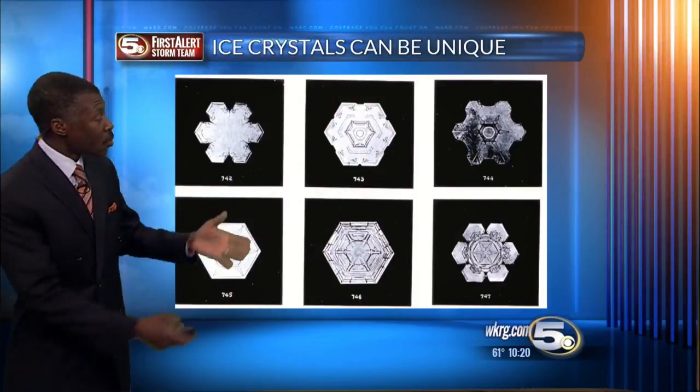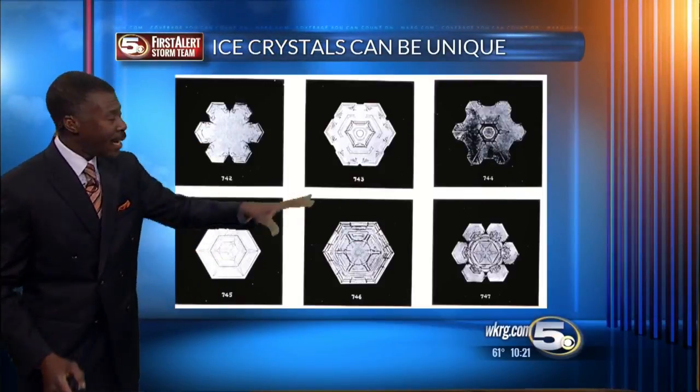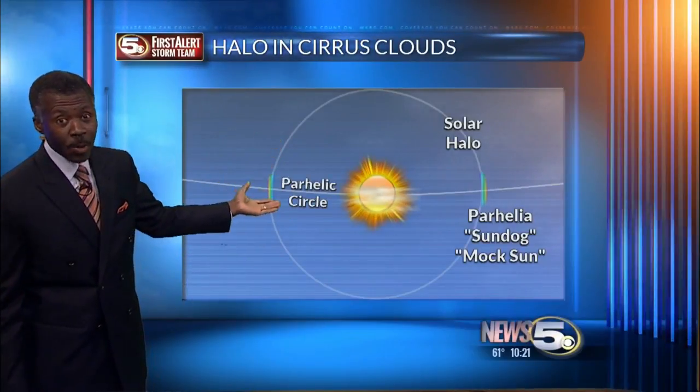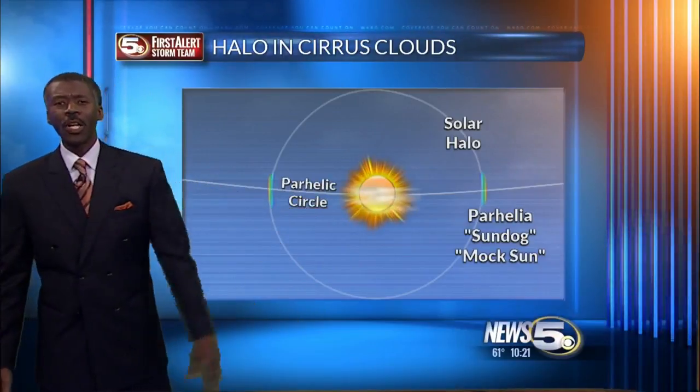And even though all ice crystals have six sides, some of them are flat, some are long, and some of them tumble as they fall. Depending upon the exact temperature up there and the type of ice crystal, that's what controls whether you see a halo, or a sun dog, or that parhelic circle going through the sun.